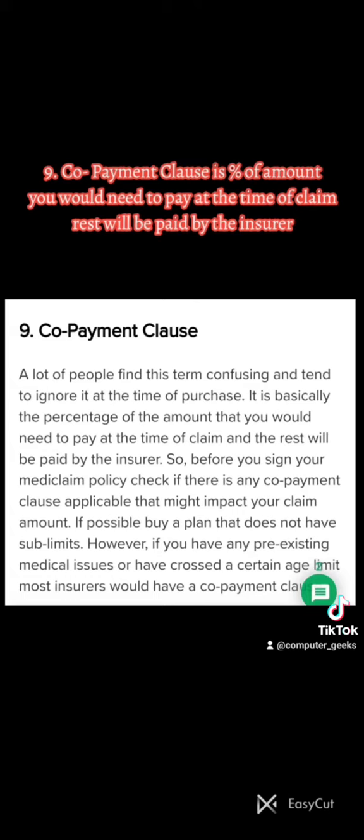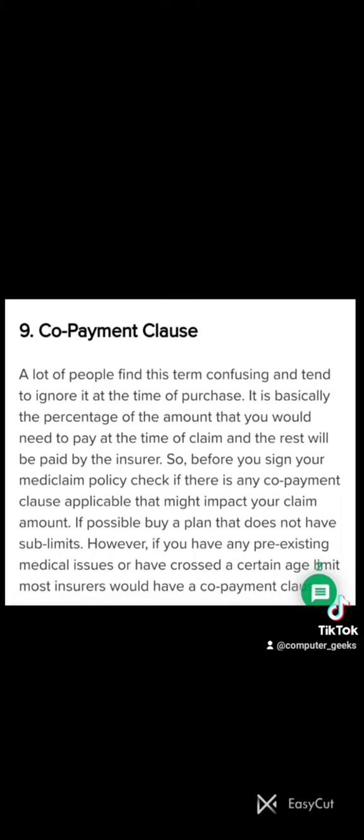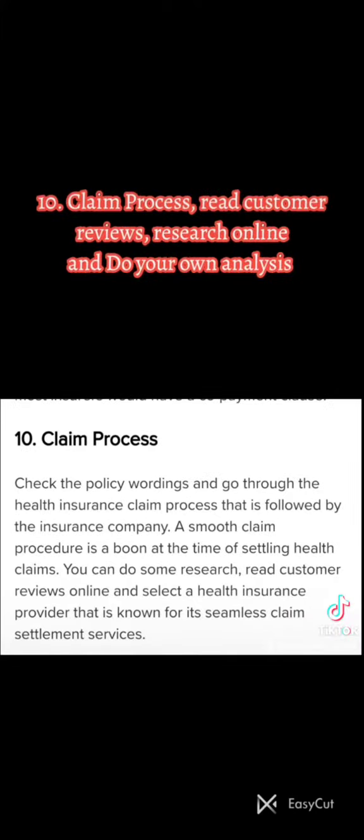Nine: Co-payment clause — this is the percent of the amount you would need to pay at the time of claim; the rest will be paid by the insurer. Ten: Claim process — read customer reviews and research online.